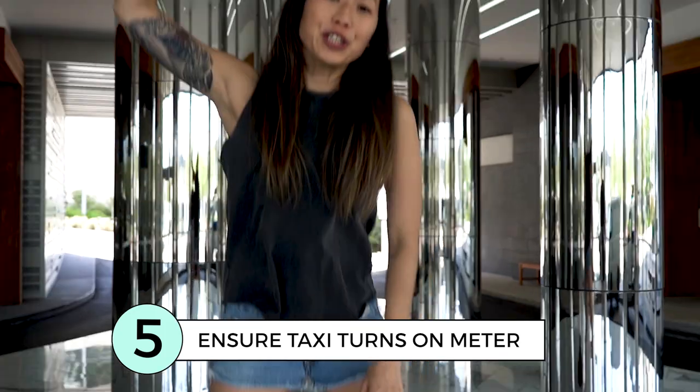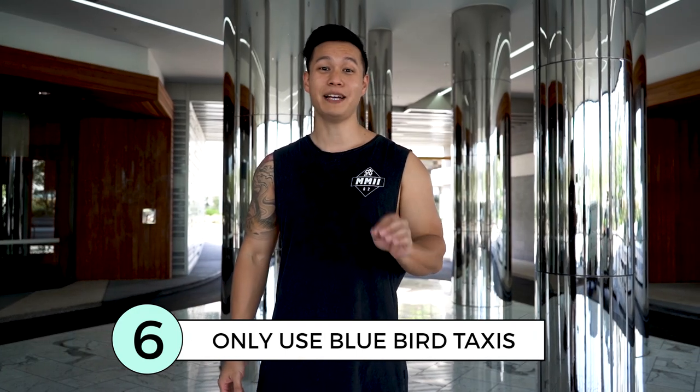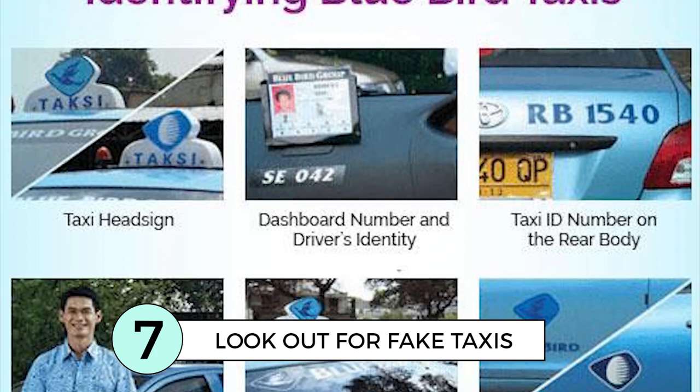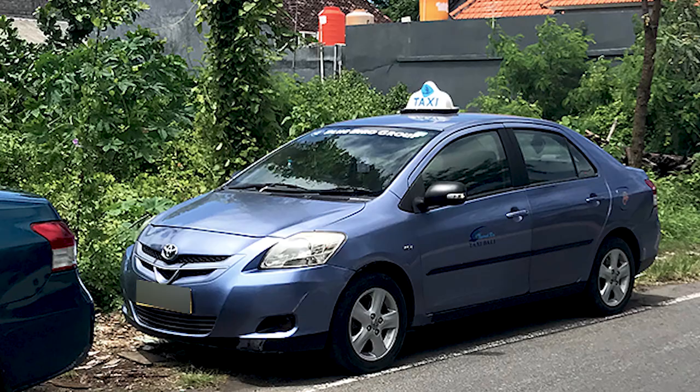If you can't find a metered taxi, make sure you haggle the crap out of the driver. Otherwise, jump into Bluebird taxis and make sure they turn on the meter. Also watch out for fake Bluebird taxis — you can tell them by the colour of the paint, it's usually different.